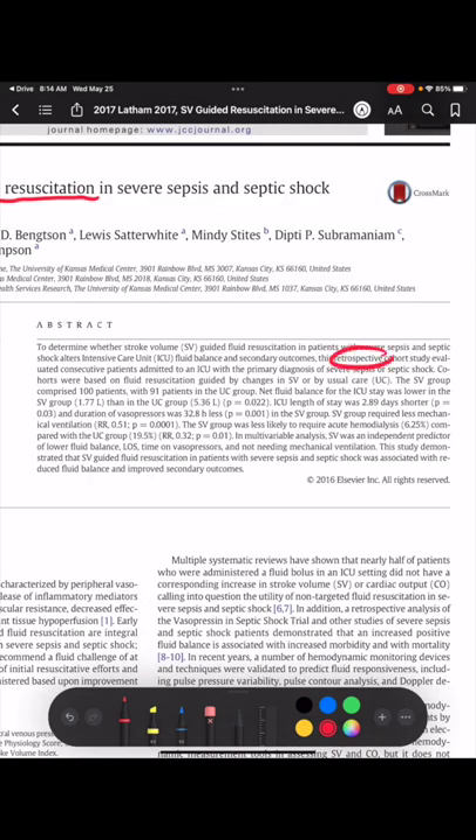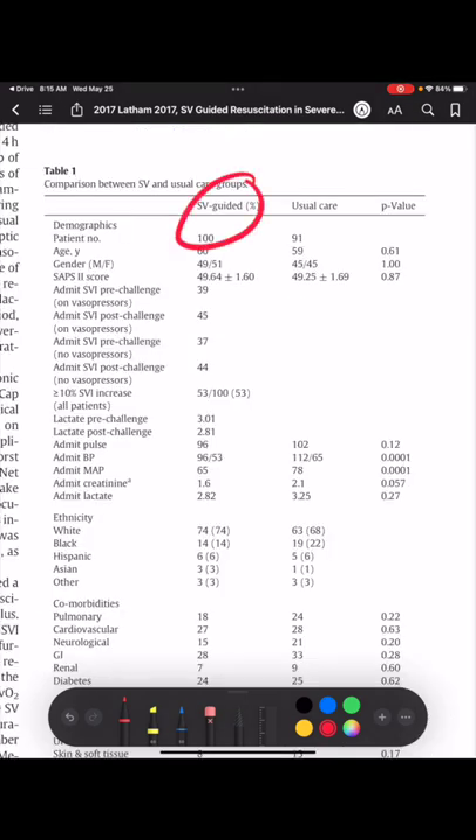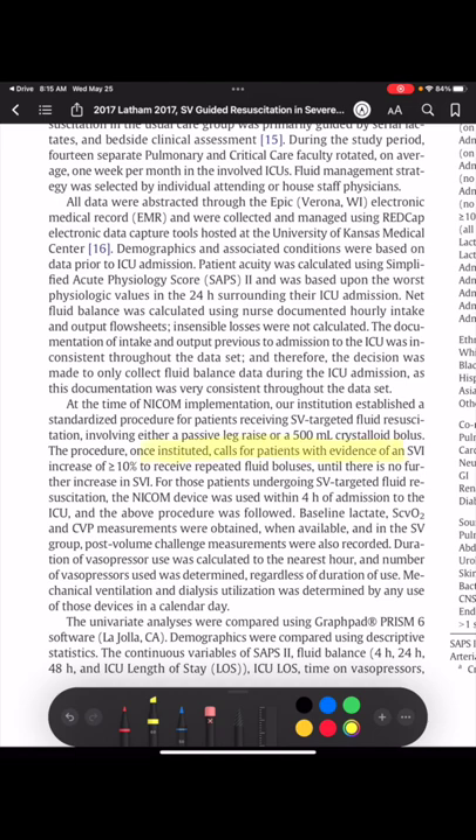This study is a retrospective look at almost 200 patients. Half had stroke volume guided resuscitation, the other half had usual care. They defined fluid responsiveness as an increase in stroke volume by greater than or equal to 10%.